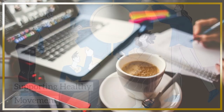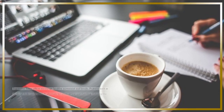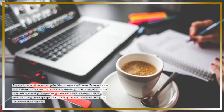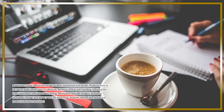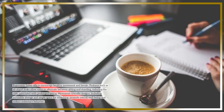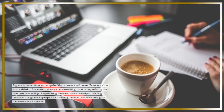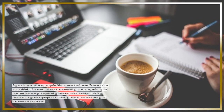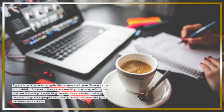Supporting healthy movement: Ergonomic home offices encourage healthy movement and breaks. Features such as sit-stand desks allow users to alternate between sitting and standing, reducing the risks associated with prolonged sitting. Movement-friendly designs, including accessible storage and ample space for stretching, promote overall well-being and reduce sedentary behavior.